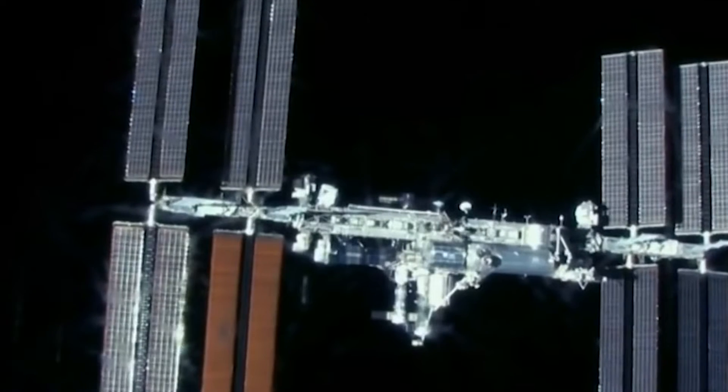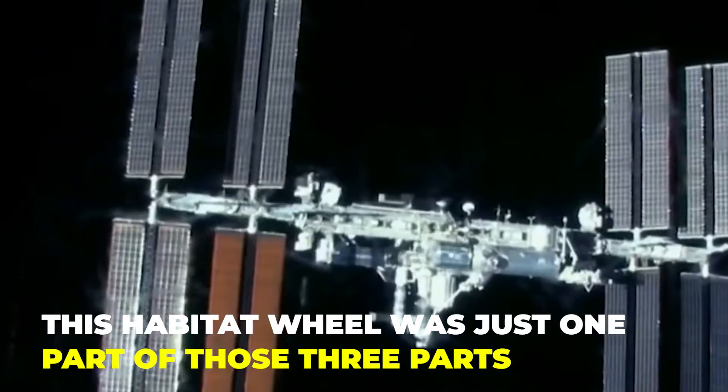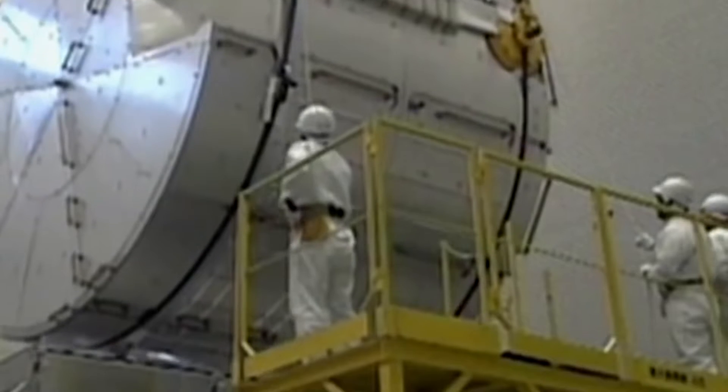There were three parts in total that would make up the full space station, and this Habitat Wheel was just one of those three parts. And if it wasn't for Noordang, we wouldn't have known about its Habitat Wheel.